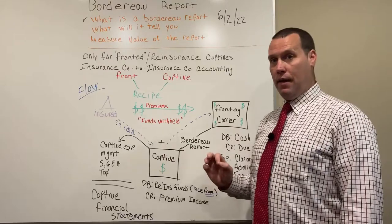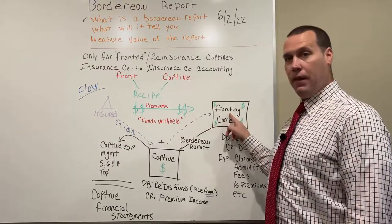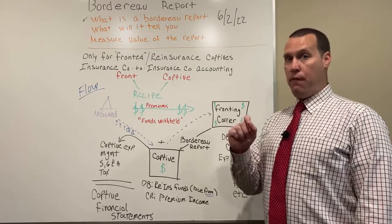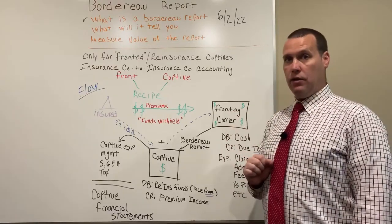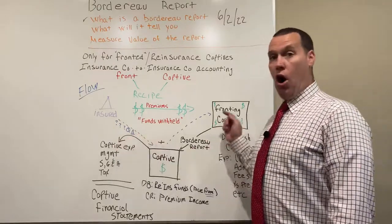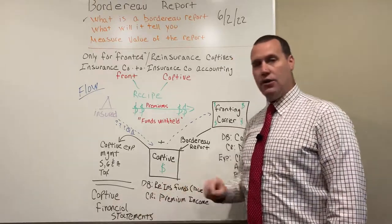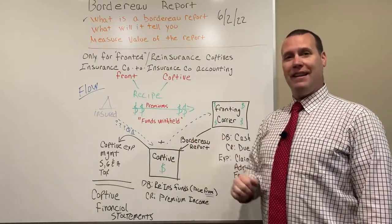The simplest disclosure is: if the insured is paying a hundred dollars to the fronting carrier, how much is left over to pay for claims? That's called the expense load. You should understand that before you join a group captive, because there are various expense loads across group captives. The fronting carrier controls the Border Row Report, and without it, the captive can't create its own financial statements. We'll get into this in more detail next week. Until then, have a good week.